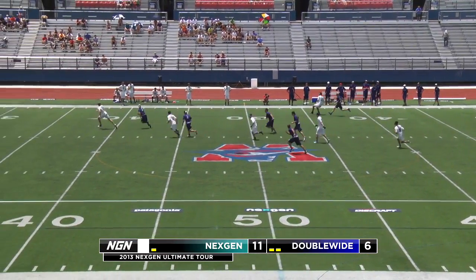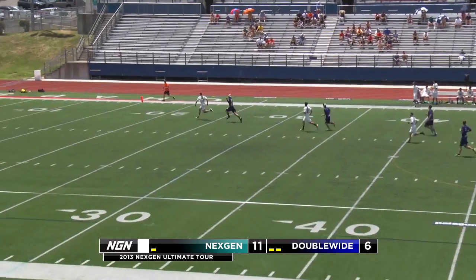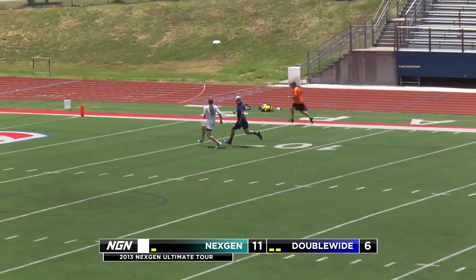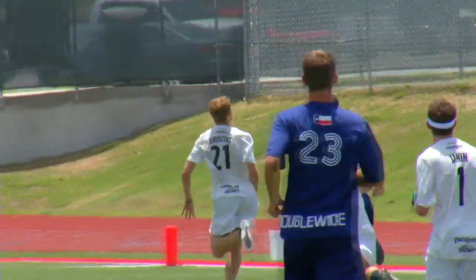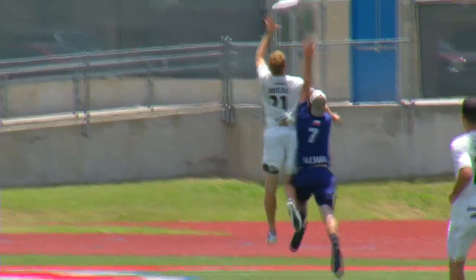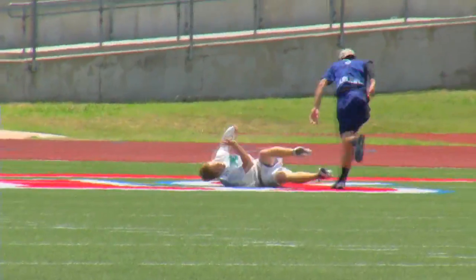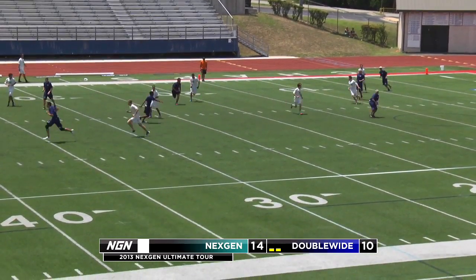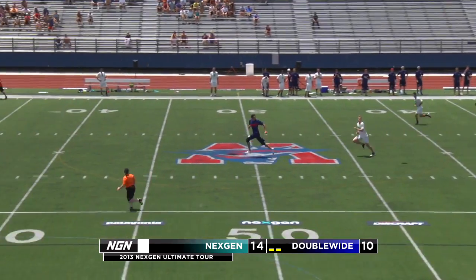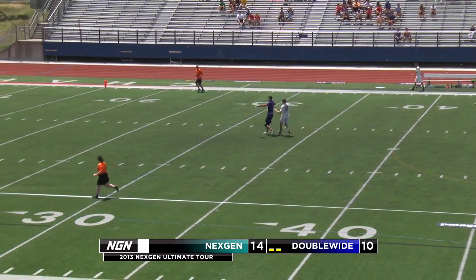That was one of Dylan Freechild's two goals on the afternoon. Nickel mania still in effect as he goes deep to who else but Will Driscoll, getting up and bringing it down — that one's worth a second look. Nice play by the young man out of Texas.